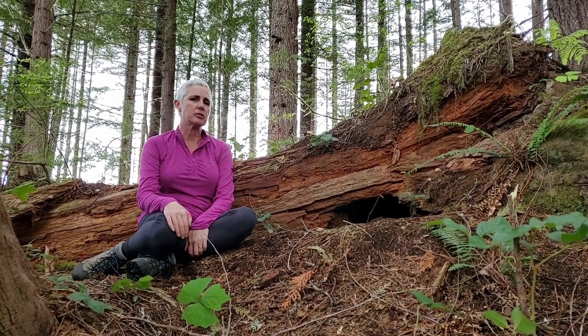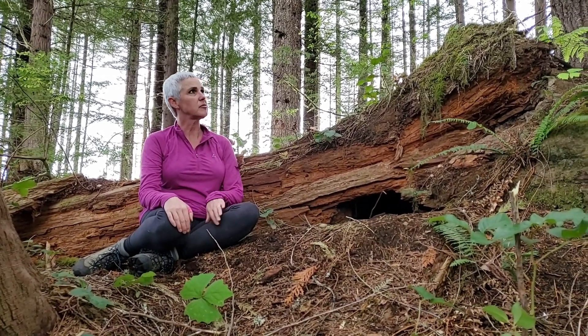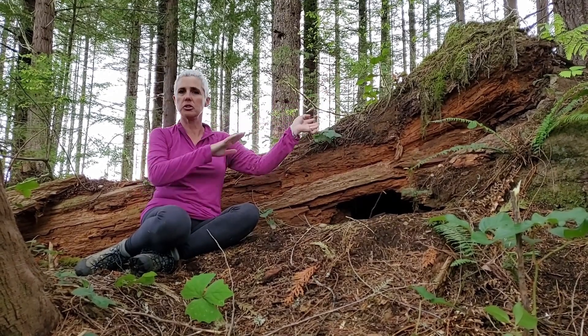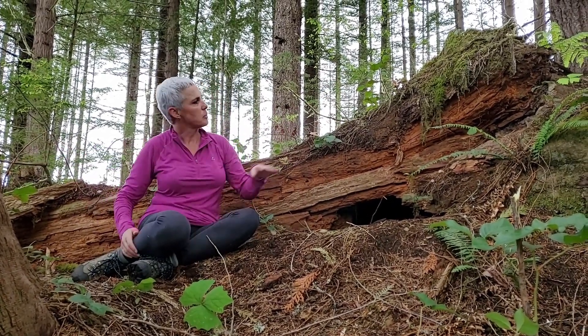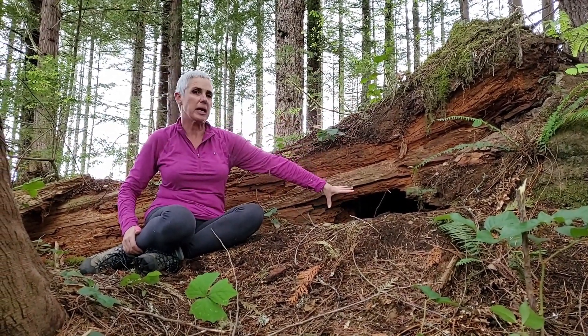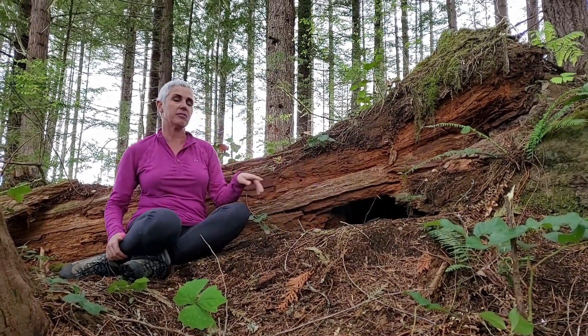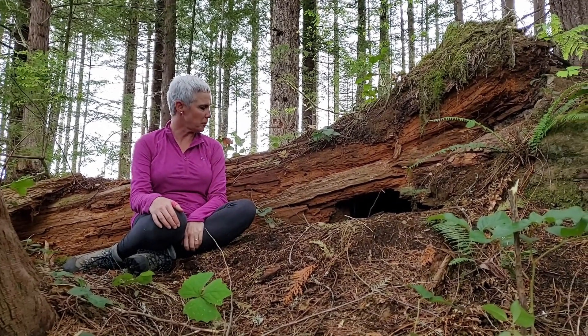Here we are at the BC Timber Sales root bowl in the leaf patch. This is a root bowl den because this is the root wad of a tree that's fallen down this way. It's created quite a big cavity under here, some decay here, and a nice big cavity. It's full of sword ferns for bedding.